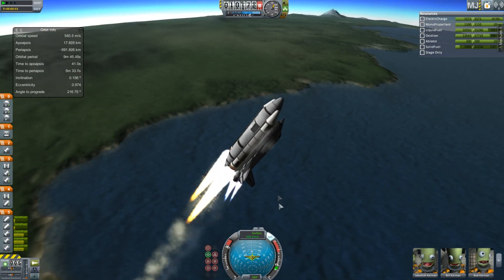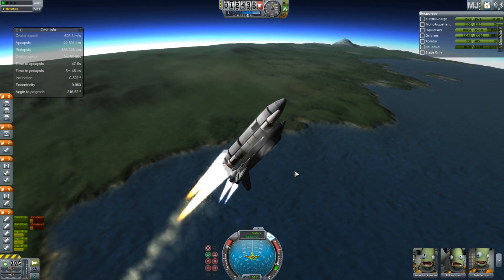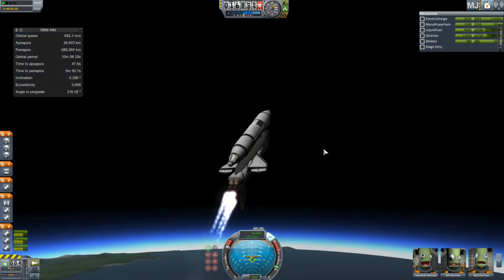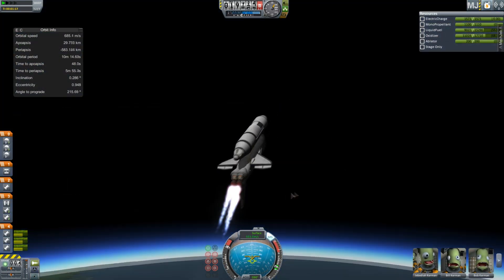These boosters are KW Rocketry. I resisted doing this for a little while because I kind of like the idea of a totally stock space shuttle, but I've proved that it works and this isn't exactly a massive change. Anyway, those separate really nicely, and I bet if I'd put parachutes on them they'd land in the ocean.